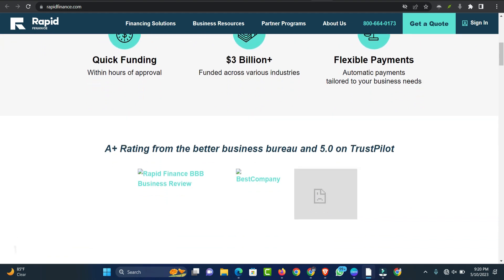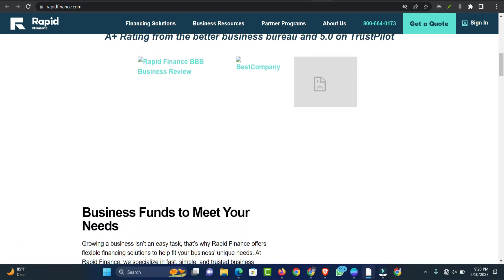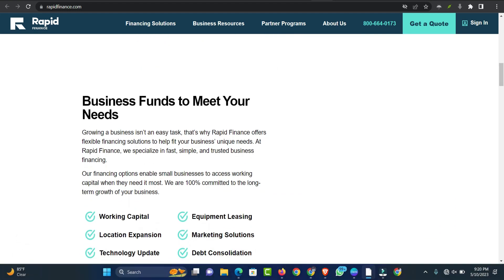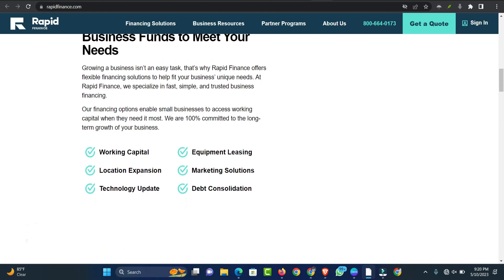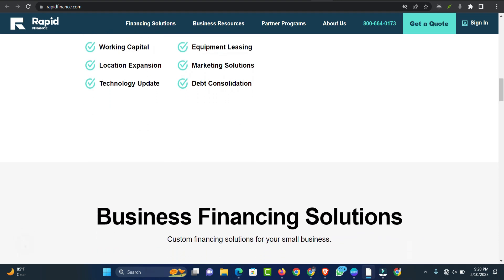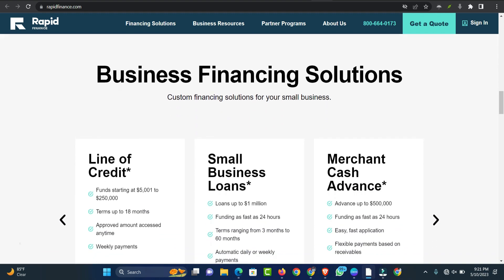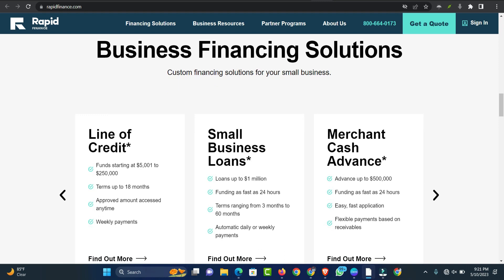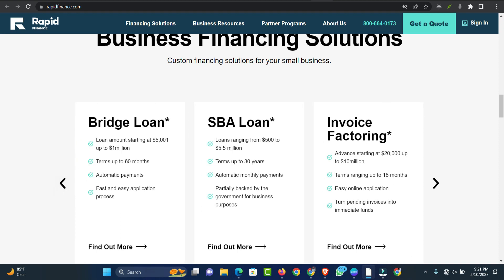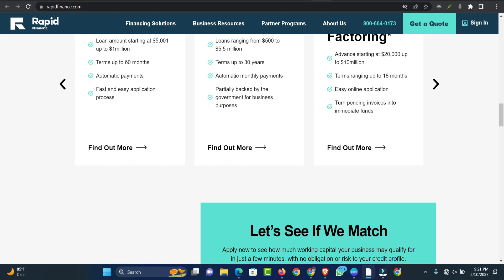How to qualify for a Rapid Finance Business Loan? Business loan applications are approved or declined based on a number of factors. All lenders have their own unique underwriting requirements, but these typically include information from an applicant's credit profile and other factors that demonstrate the ability to repay the loan, such as business revenue. Meeting the requirements won't guarantee approval, but they can help you decide if a business loan is the right fit for you. Rapid Finance provides a quick application that you can use to get a quote online, and the specific requirements will vary depending on the loan type you're applying for.